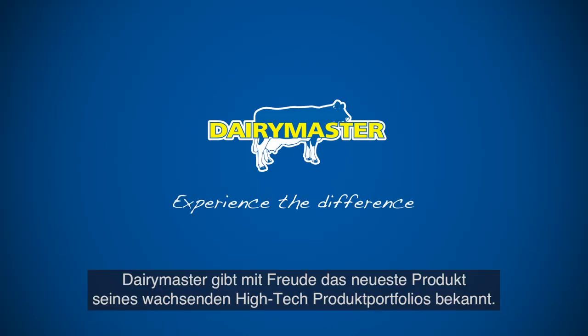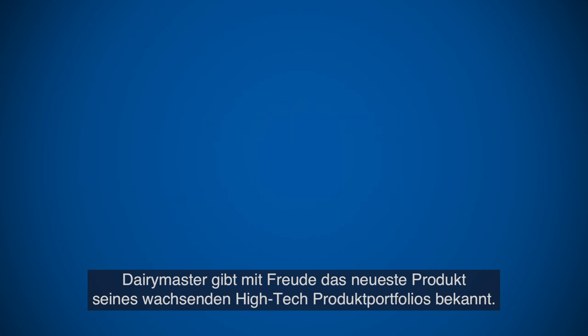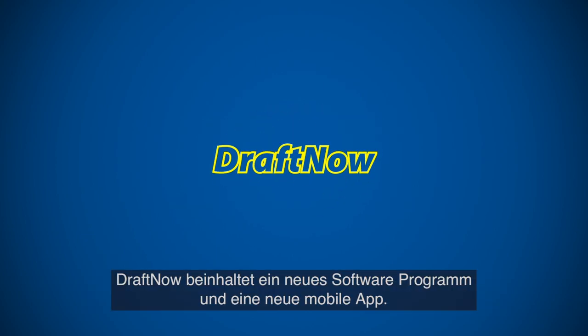Dairy Master is delighted to announce the latest product of its growing smart tech portfolio. Draft Now includes a new software program and a new mobile app.